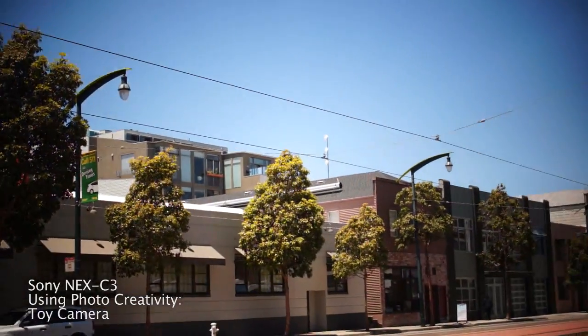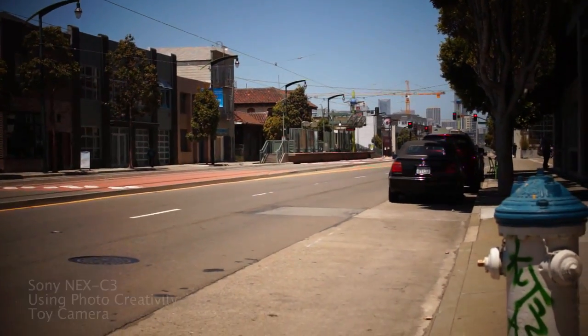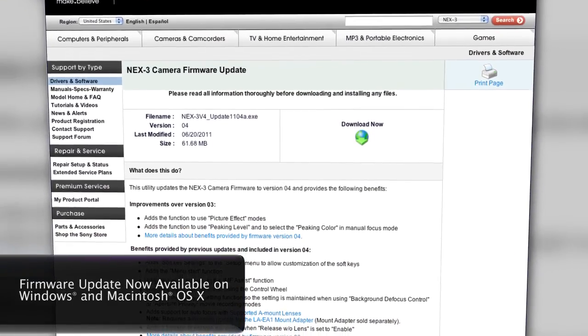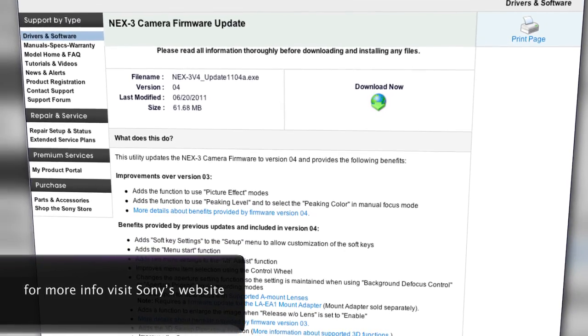There's going to be a firmware update that puts all of the new stuff from the C3 onto the NEX 3, which is cool because all of the stuff I love about this — minus the physical and sensor improvements — is coming to my camera. And if you have a few dollars to spare, you might as well get a second camera.